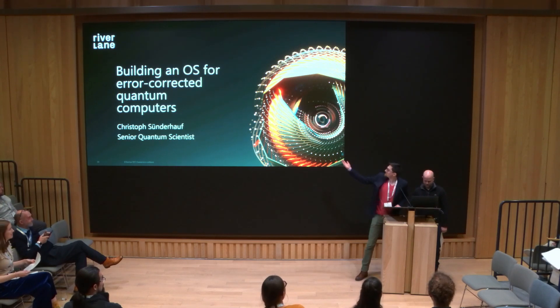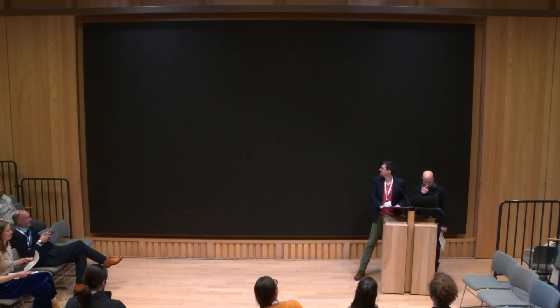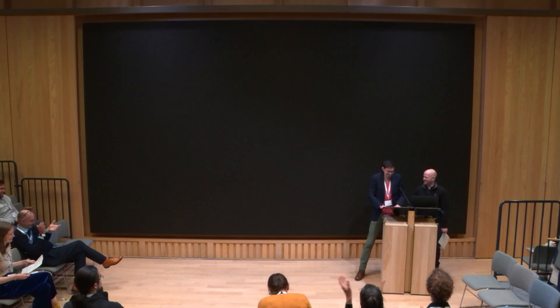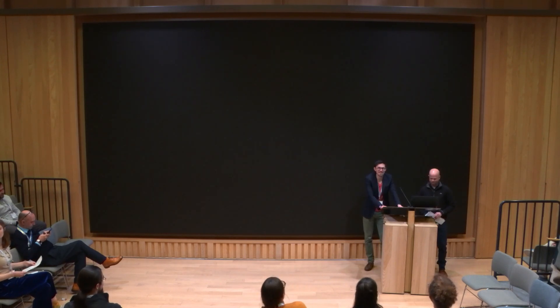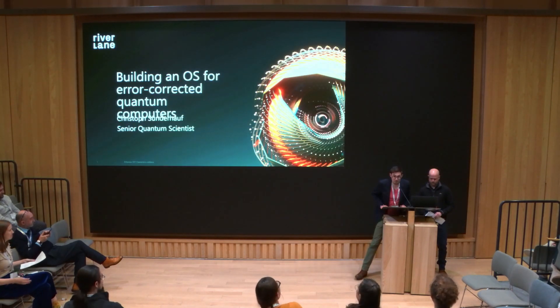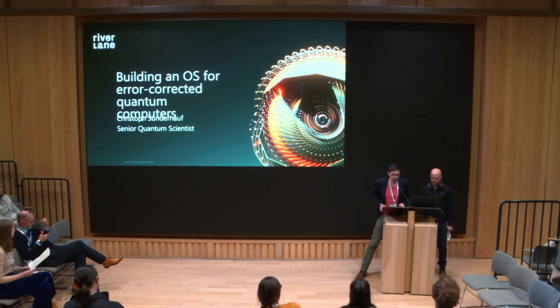I'll have to do it with just the title slide. When I moved here to Cambridge, I started working on quantum algorithms, and that's my job here at Riverlane.